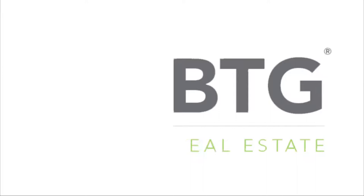Hi, this is Kevin with BTG Real Estate. Thanks for taking a look at my video today. Today I want to talk to you about three things to do when preparing your home to sell.